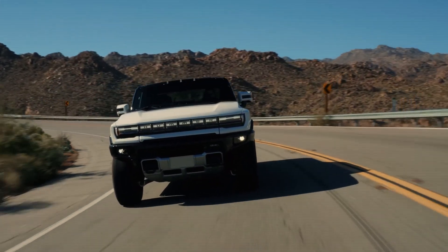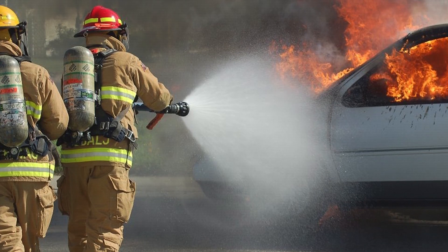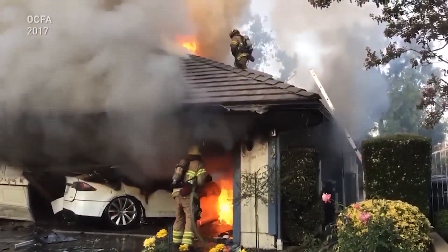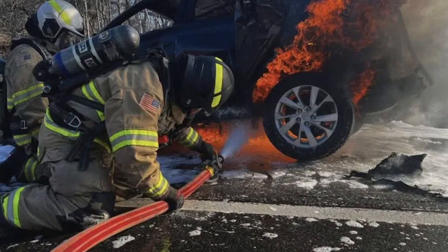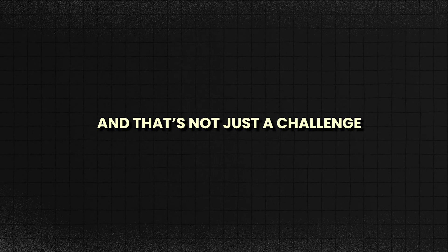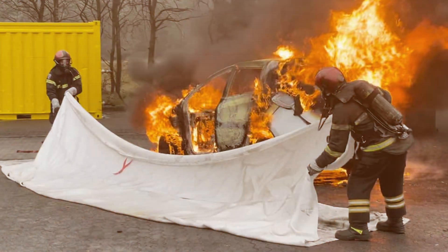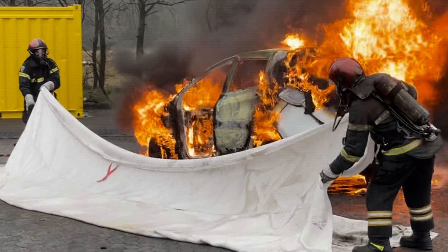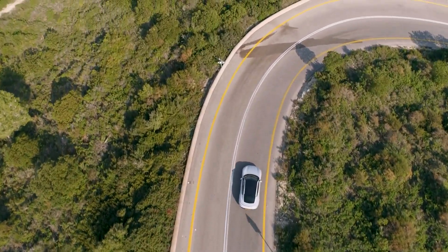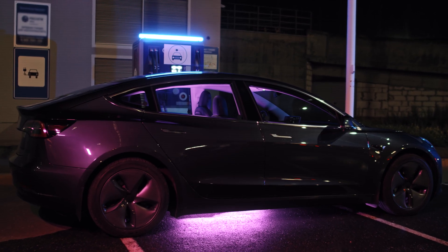Manufacturers are churning out different models with different configurations, but there's been little effort to create a unified approach to handling emergencies — as if the industry is saying, 'Here's a brand new kind of car. Good luck figuring out how to deal with it if it catches fire.' The challenge for first responders is not just about putting out the fire; it's about navigating a landscape that's increasingly chaotic and unpredictable. Forcing them to make crucial decisions with incomplete knowledge isn't just a challenge — it's a recipe for disaster.